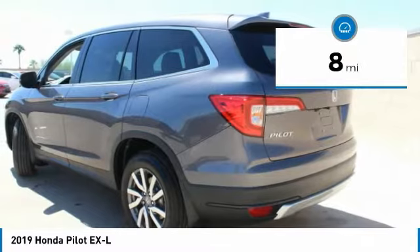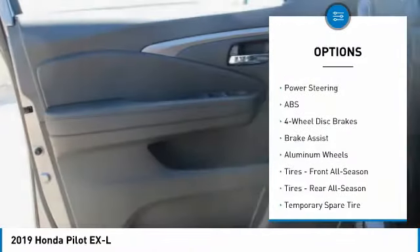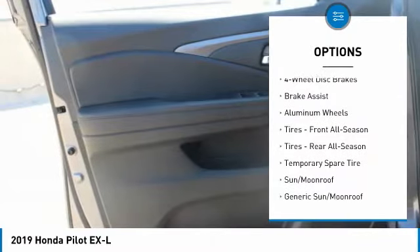This vehicle has less than 100 miles. Here are some of this vehicle's great options: anti-lock braking system, keyless entry, power lift gate.